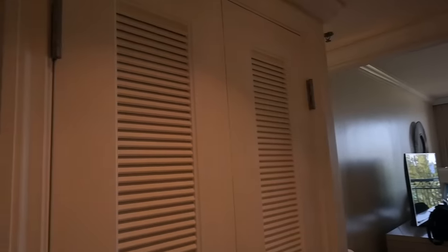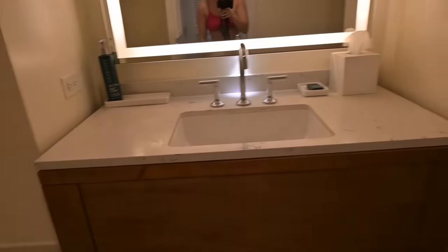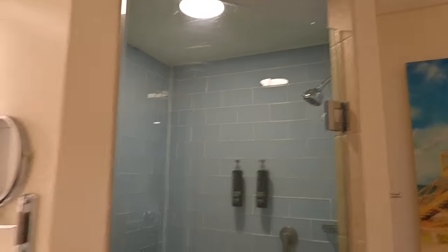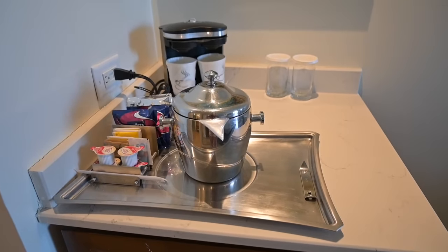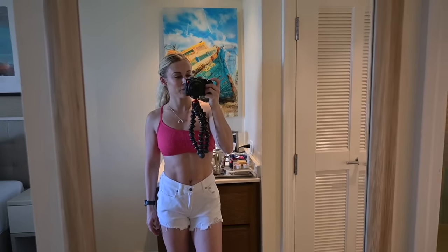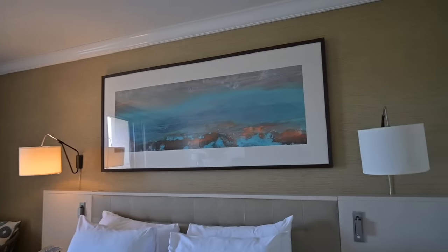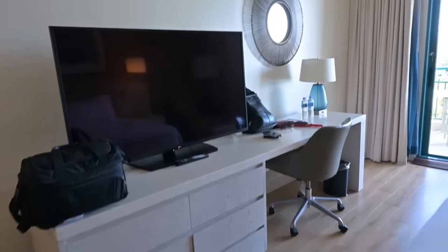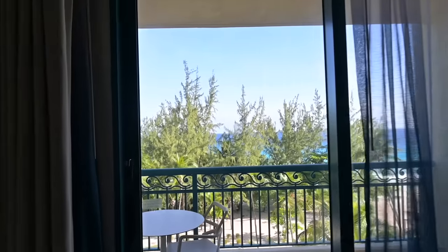Let me quickly show you around the hotel room. When you walk in there's a closet, and then here is the bathroom with a large mirror, a sink, a shower, and also a bathtub. There's a coffee maker, and across from it a full-length mirror. To the left we have a king-size bed with artwork above it, and across from the bed a TV with a desk, a chair, and of course this beautiful view with a balcony.